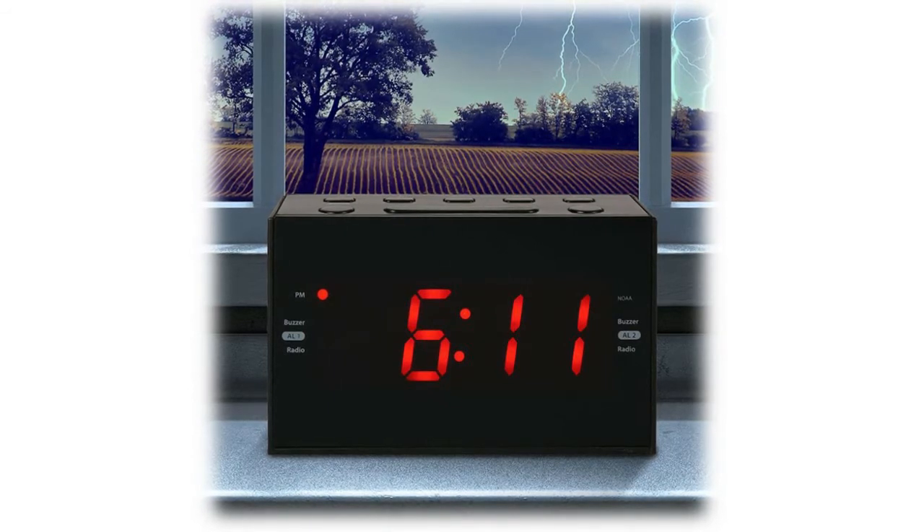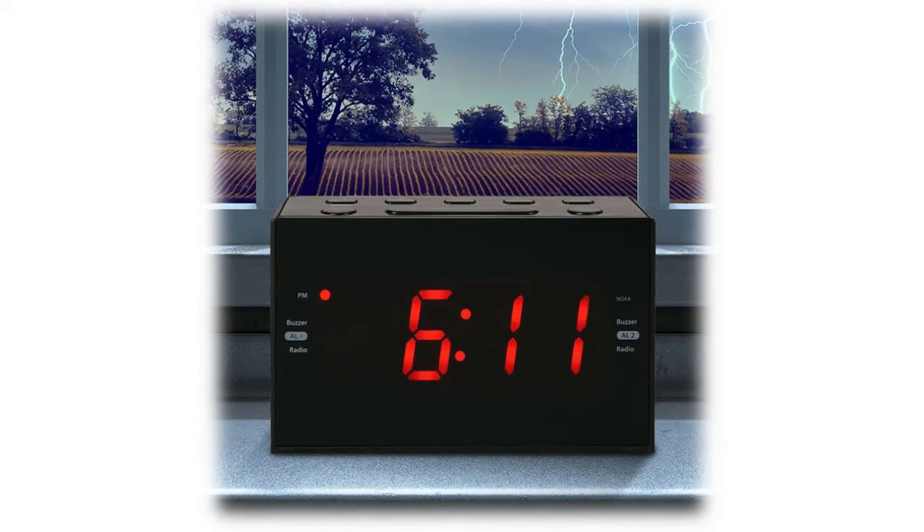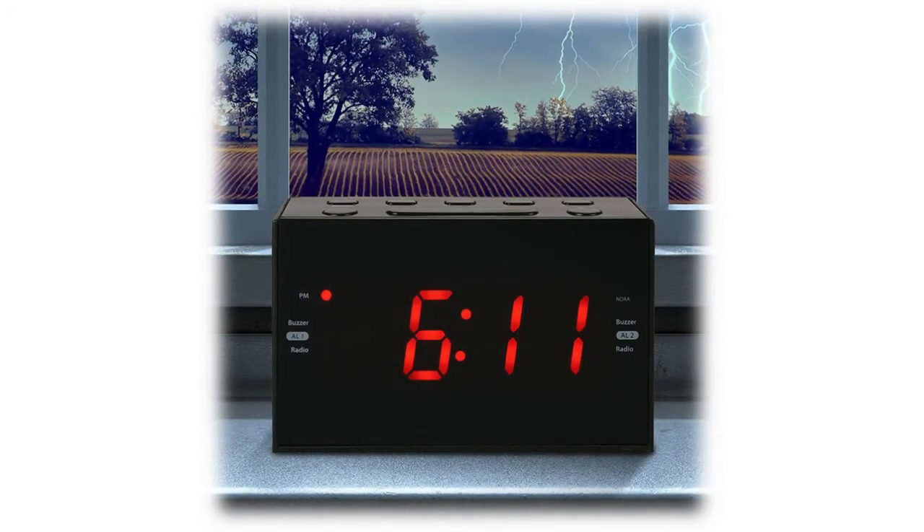No-worry battery backup option — 9-volt battery not included. When your power goes out, there is no need to worry; the time and alarm settings will be retained. Features include NOAA weather alerts, digital clock, AM/FM radio, aux input, digital PLL tuning, and AC power plug.